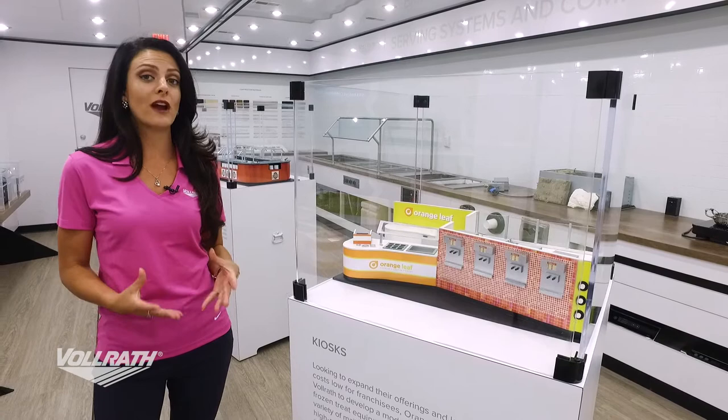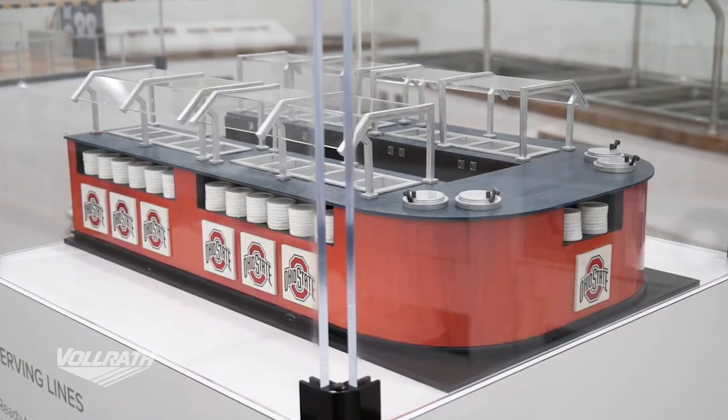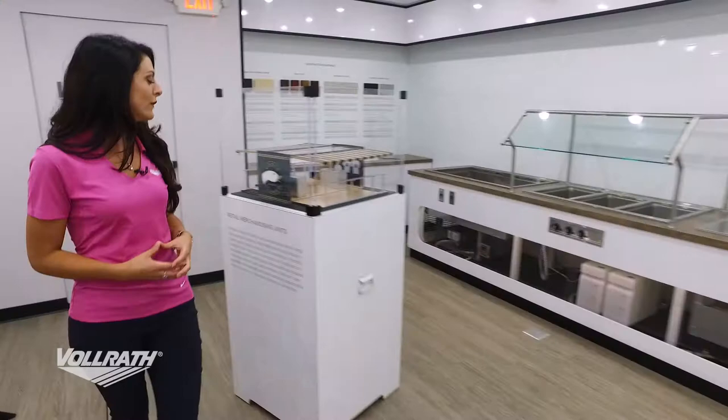Our third category — serving lines — and this is a beautiful one we did for Ohio State. As you can see, it's that typical U or horseshoe shape. You'll notice that radius at the end; that's something we do very well at Volrath. We can do many different designs, shapes, and sizes.